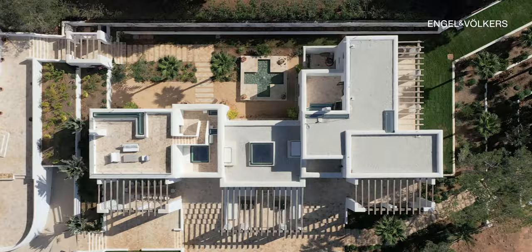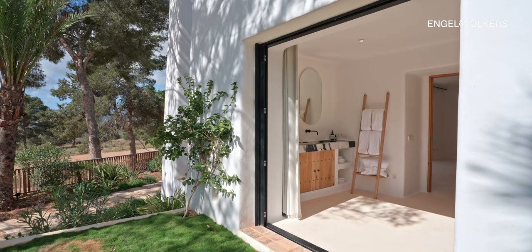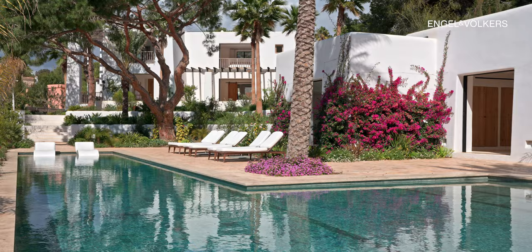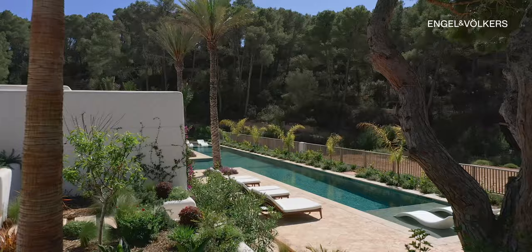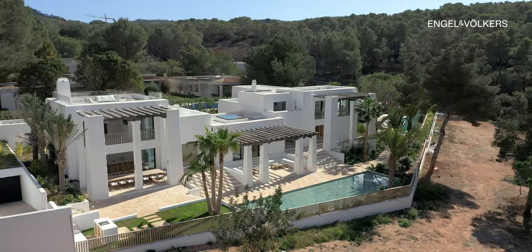For further details and to schedule a viewing, don't hesitate to contact us at Enkele Flokes Ibiza. Reach out to us today and let us help you embark on the journey to finding your dream home.